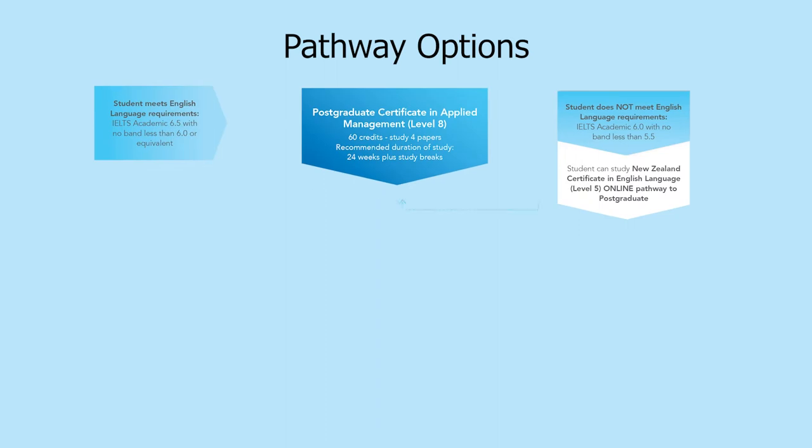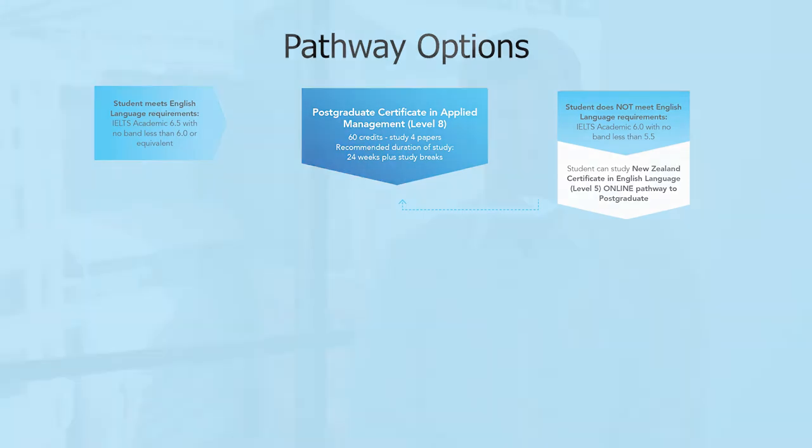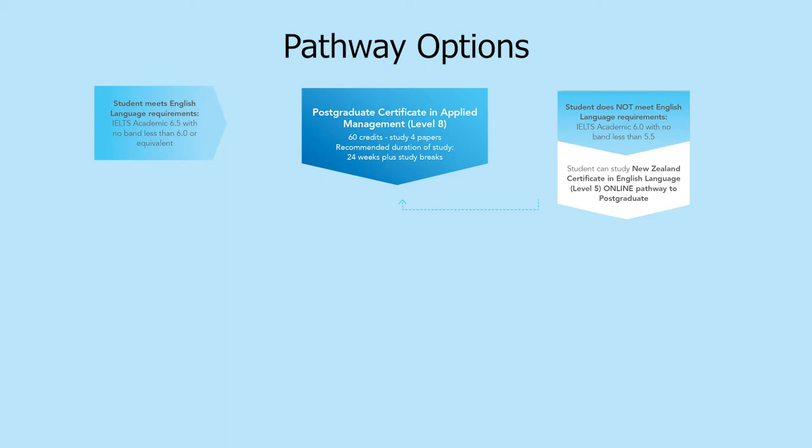With our Master's programme and our post-grad programme, you can start by enrolling in the Postgraduate Certificate in Applied Management. You will work from home and we try to get the timeframes to suit as many as possible, so at the moment our classes are on Saturday and Sunday evening. The Postgraduate Certificate is four papers, which are compulsory papers that you have to do.